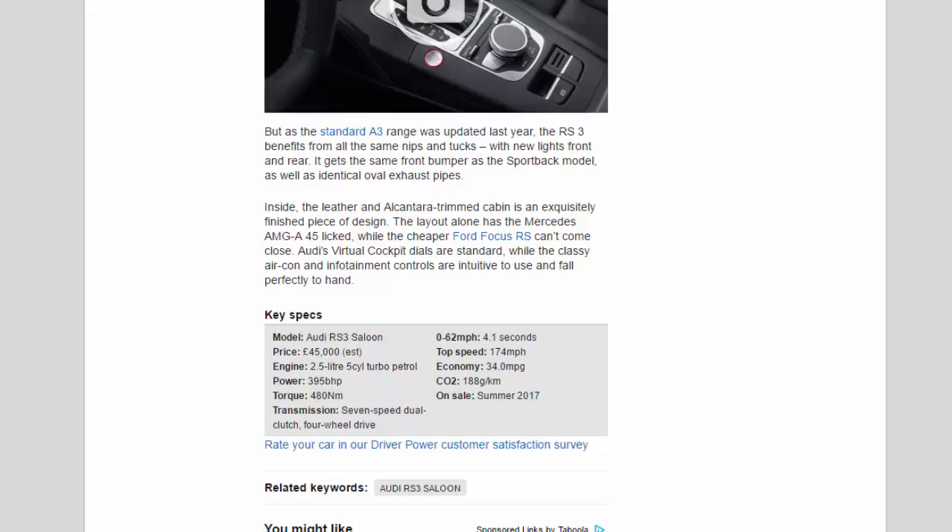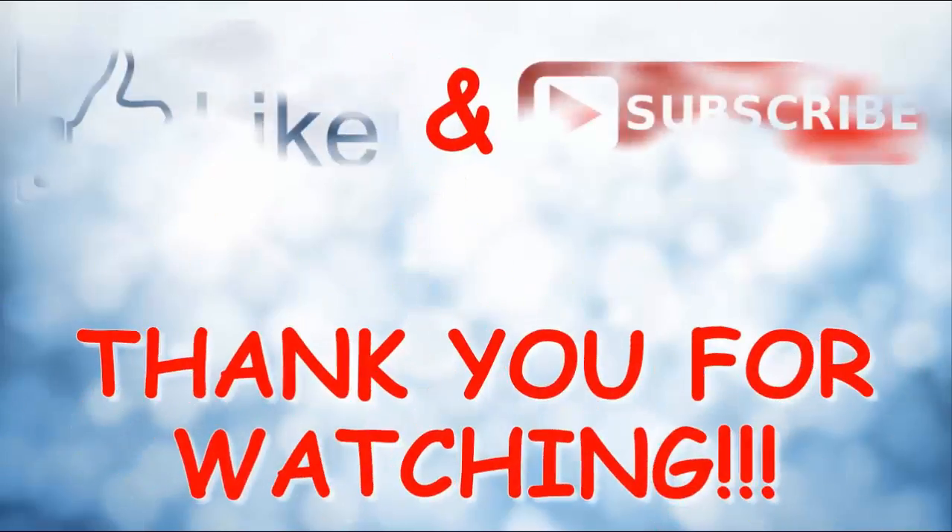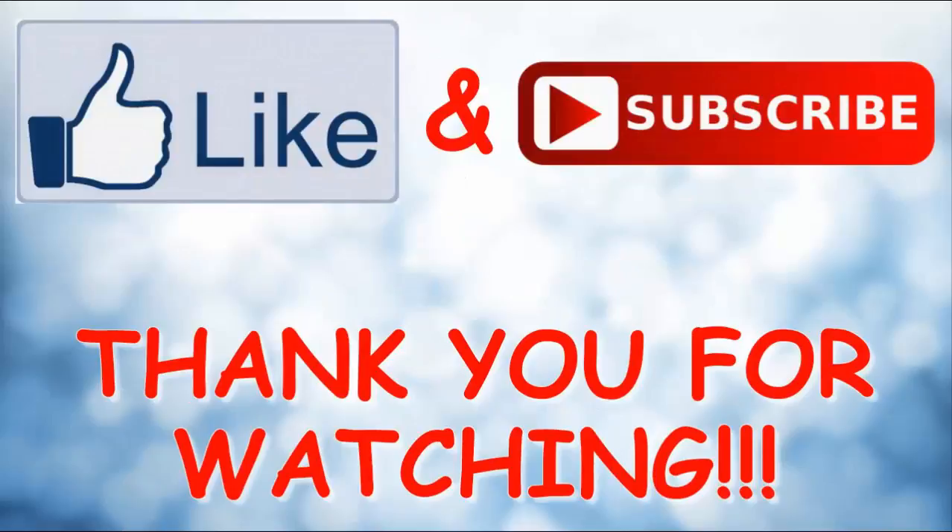Key specs — Model: Audi RS3 Saloon. Price: £45,000 estimated. Engine: 2.5-litre five-cylinder turbocharged petrol. Power: 395 BHP. Torque: 480 Nm. Transmission: 7-speed dual-clutch, four-wheel drive. 0 to 62 mph: 4.1 seconds. Top speed: 174 mph. Economy: 34.0 mpg. CO2: 188 g/km. On sale: Summer 2017.